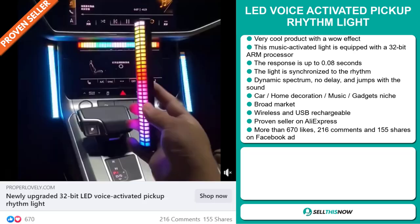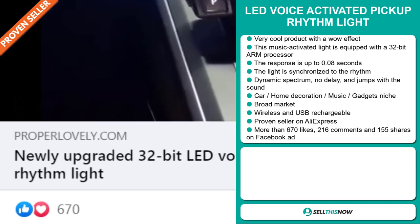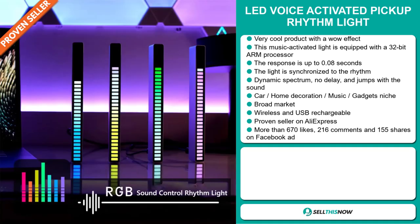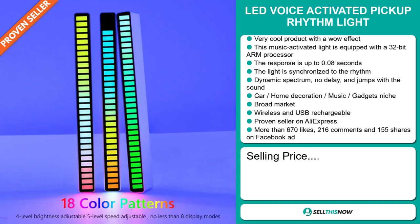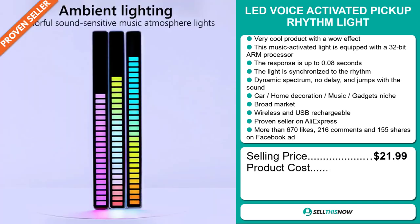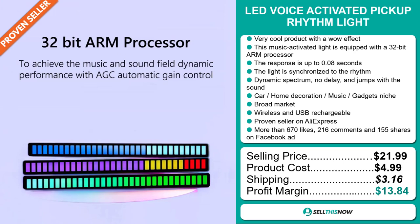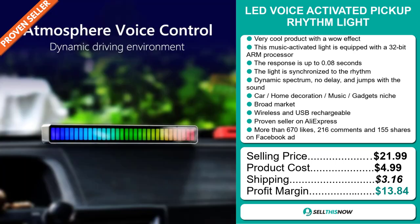The Facebook ad has more than 670 likes, 216 comments, and 155 shares. The selling price for the LED Voice Activated Pickup Rhythm Light is just under $22, whereas the product cost is only $4.99. Shipping will set you back $3.16, so you're looking at a good profit margin of $13.84. Sell this now!